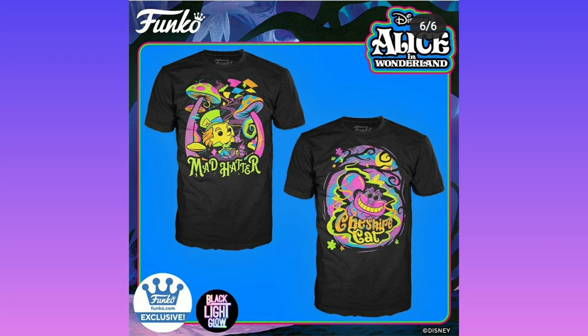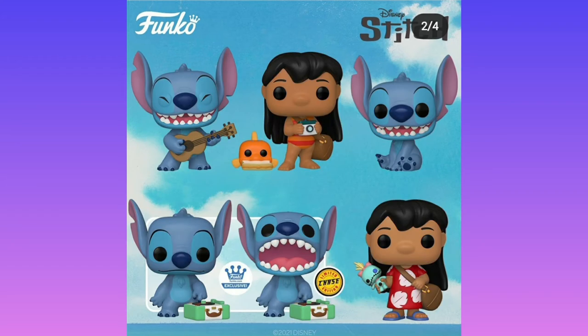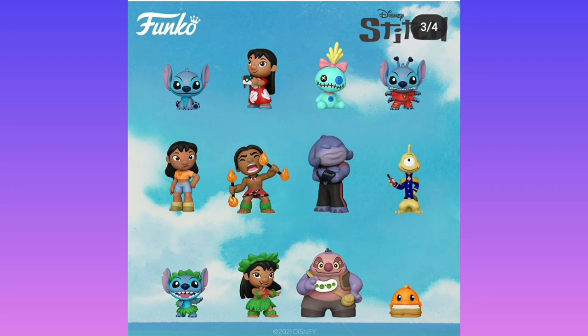We've got Lilo and Stitch here. We have a jumbo-size Stitch sleeping in a roller coaster — this is probably about 20 quid because there are more parts. We have Stitch, and I do like the chase version with his mouth open — that's a good chase because it's a different mold. That's what I'm more about: chases having different molds. We have some mystery minis here. I do like Stitch in his spacesuit, though I don't know what that character in the middle is doing eating fire.